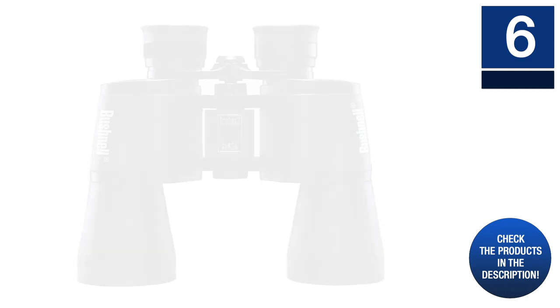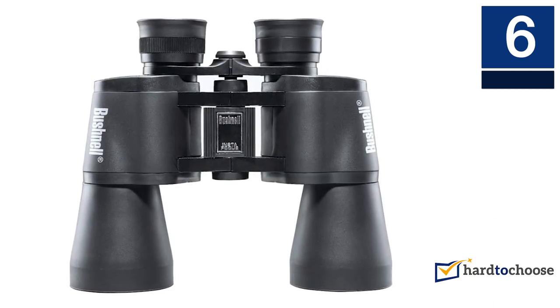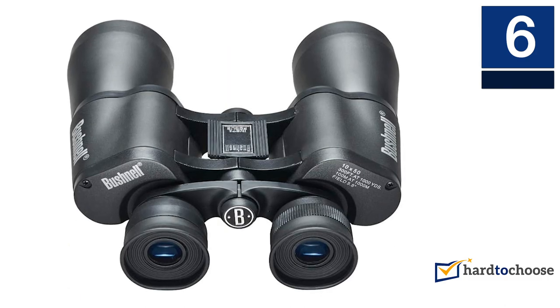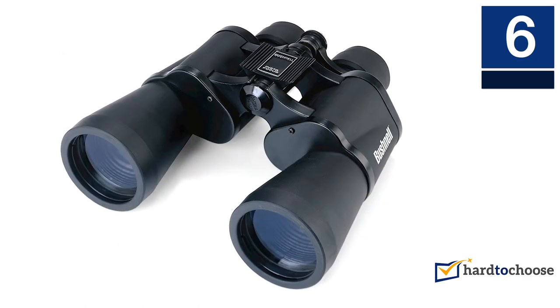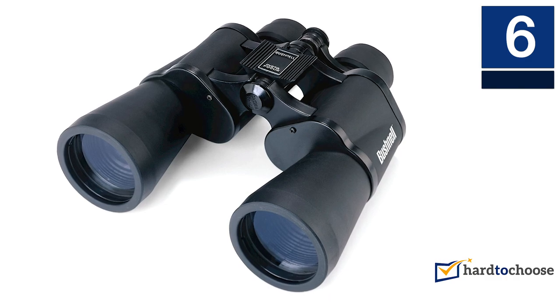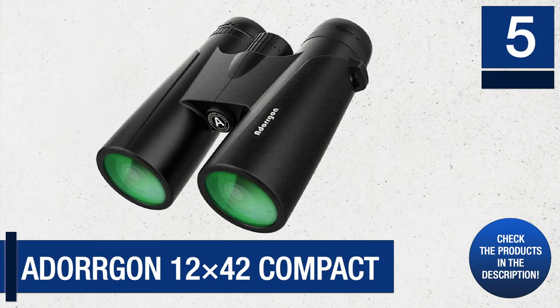These binoculars are great for tracking rapidly moving objects. They are very flexible and can be used for several outdoor activities such as car races, hiking, watching birds, safaris, and many more. They have a durable protective casing for keeping them safe regardless of where you are. Weighing about 27 ounces, the binoculars are easy to move around with and can survive several falls.